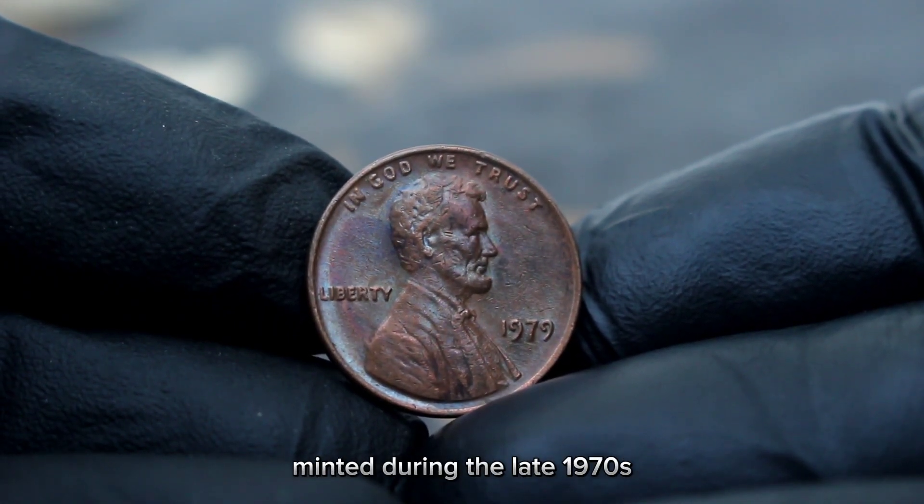What adds an extra layer of allure to this coin is its condition. We have here a specimen in dirty condition. While it may lack the luster of a pristine coin, its worn appearance speaks volumes about its journey through time. Examining this coin closely, you'll notice signs of wear and discoloration, characteristic of coins that have been circulated and handled over the years. However, don't let its worn appearance deceive you — there's still immense value to be found in this humble penny.